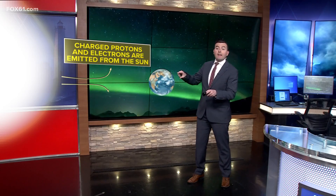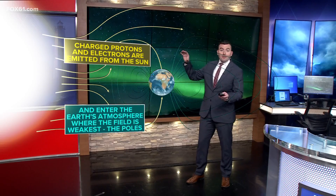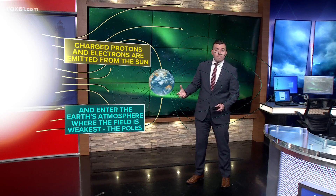Charged protons and electrons are emitted from the sun and then carried toward Earth through space by the solar wind. Fortunately for us, the Earth's magnetic field largely directs these toward the weak points at the poles. That's why, when these are interacting with charged particles in our atmosphere, the northern lights are produced at northern latitudes — which is why they're called the northern lights.